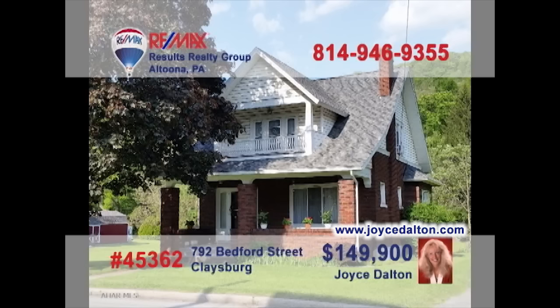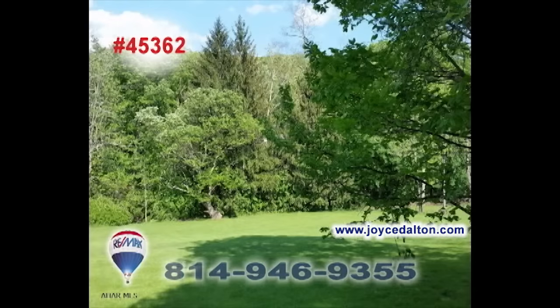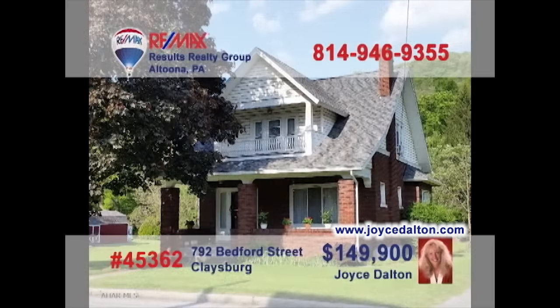Joyce Dalton, a RE-MAX Hall of Fame realtor, invites you to check out this accommodating Claysburg home. Walk into this living room which features a fireplace. Become creative in the kitchen as you make your favorite meals and enjoy them in the dining room. Trees and sunlight surround this home for fun activities. Three bedrooms and two walk-in closets provide plenty of space to rest up each night. Visit JoyceDalton.com.